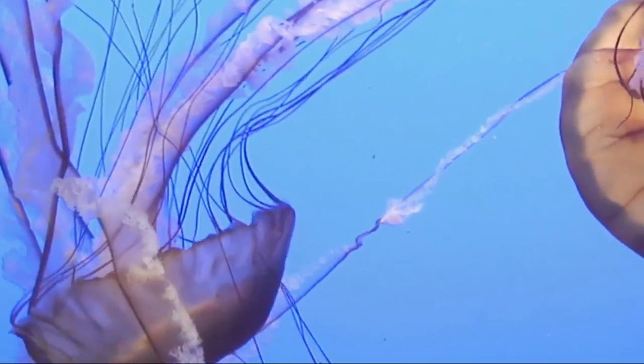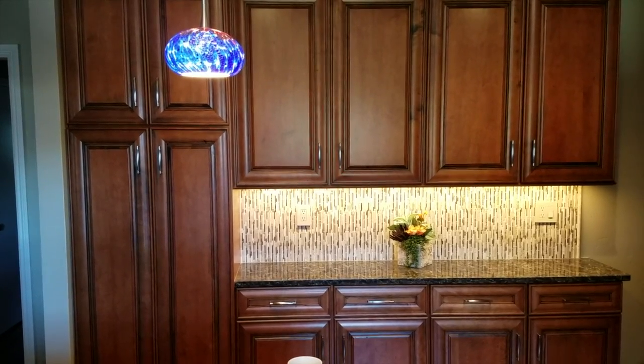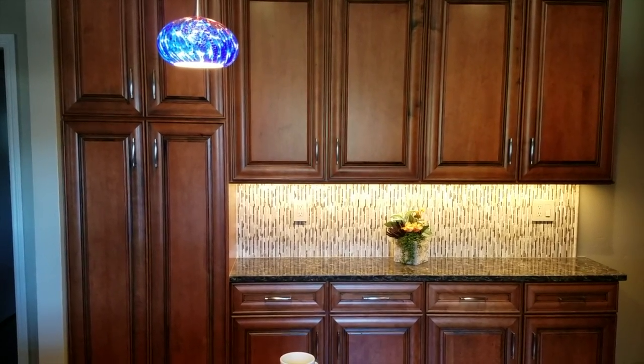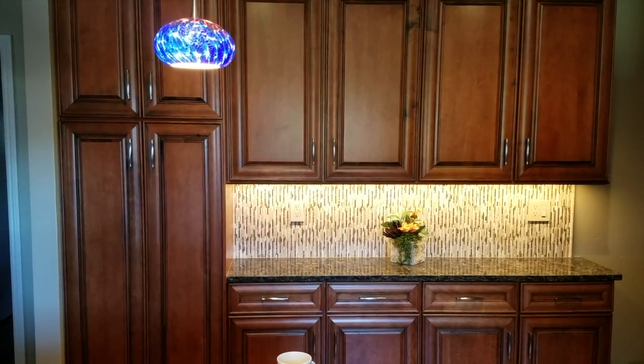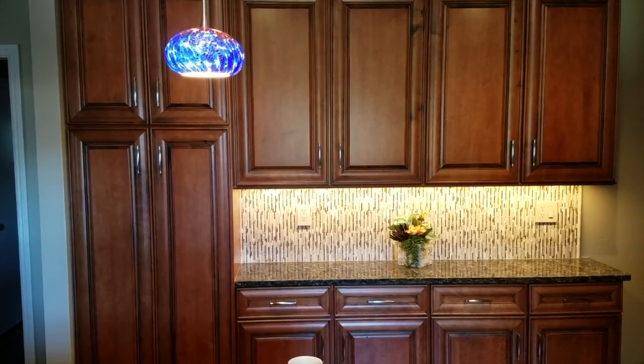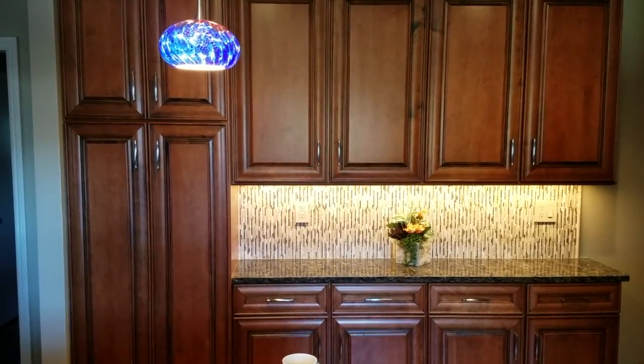I really like the Jellyfish Art Nano 3 and Nano 5 tanks. I recently remodeled my kitchen and I have a perfect spot for this tank. If I was lucky enough to win, I would place this tank on this countertop, replacing the flower pot. The pendant light in this video is actually called the jellyfish pendant, and the jellyfish art tank would really complement my kitchen.